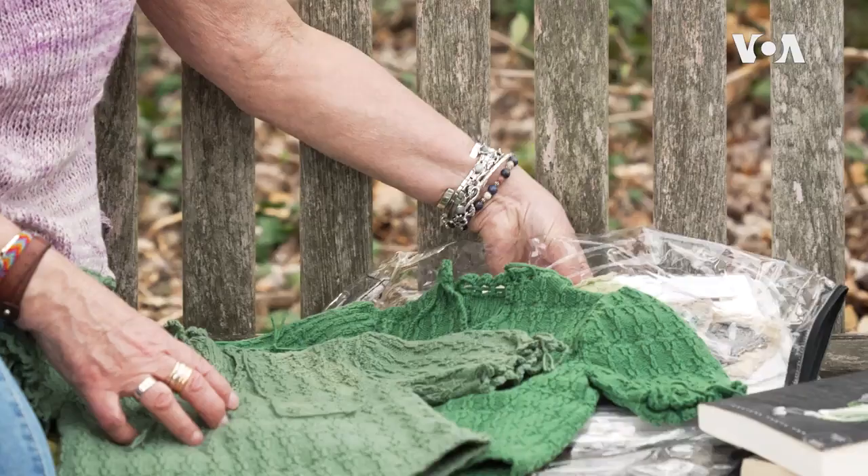When she first approached the museum, I thought it was unusual, but we pulled the sweater so she could look at it, take photographs, and really part of it is that she needed to create a pattern.